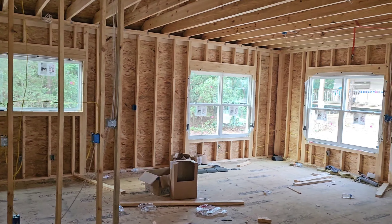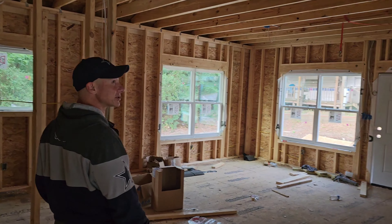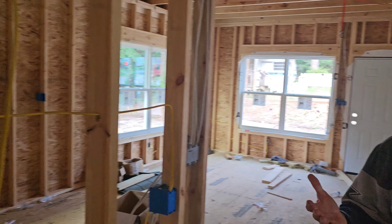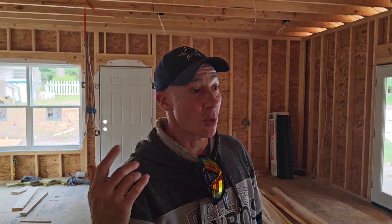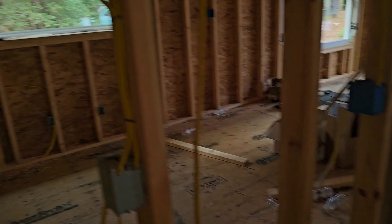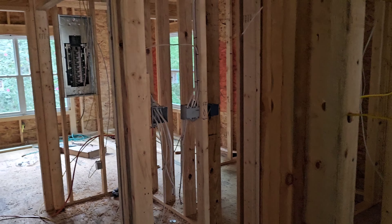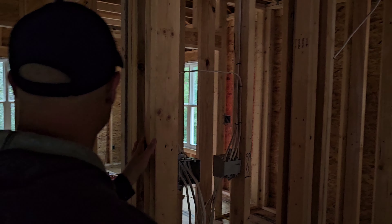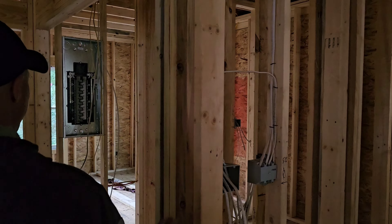They've got the trim on and they're going to bring the siding to here. Wow, they got the double doors and it looks really, really nice. These guys are super fast — extremely expedient. They've begun the electrical. I just met with them yesterday morning and walked around to let them know where I wanted the outlets.